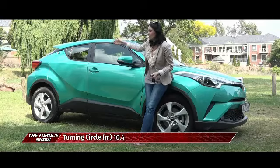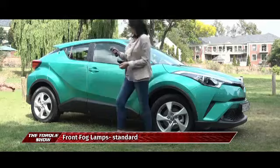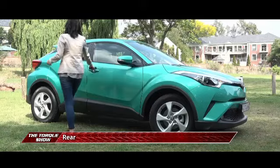The exterior is very, very striking. Bold lines running from the back over the wheel arches all the way to the front. Stunning LED lights and of course the colour adding to that striking appearance. I'm super excited to show you guys exactly what this beauty is made of.